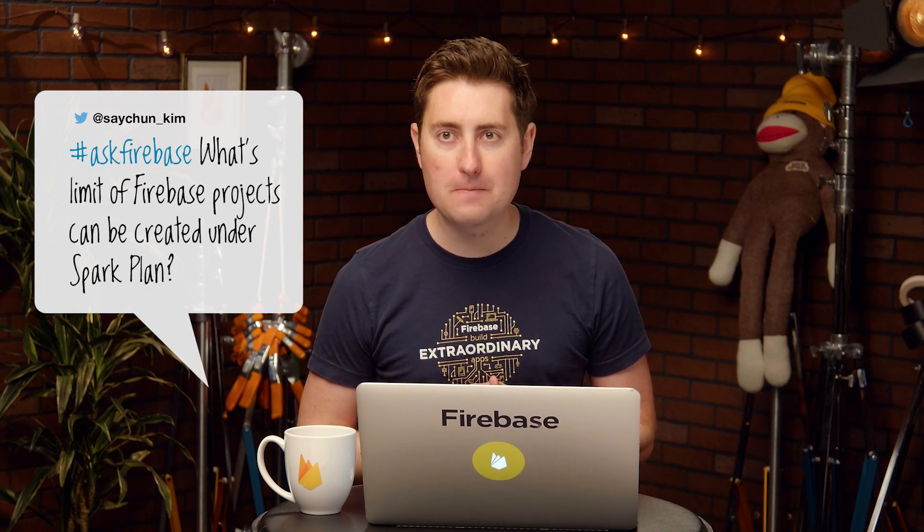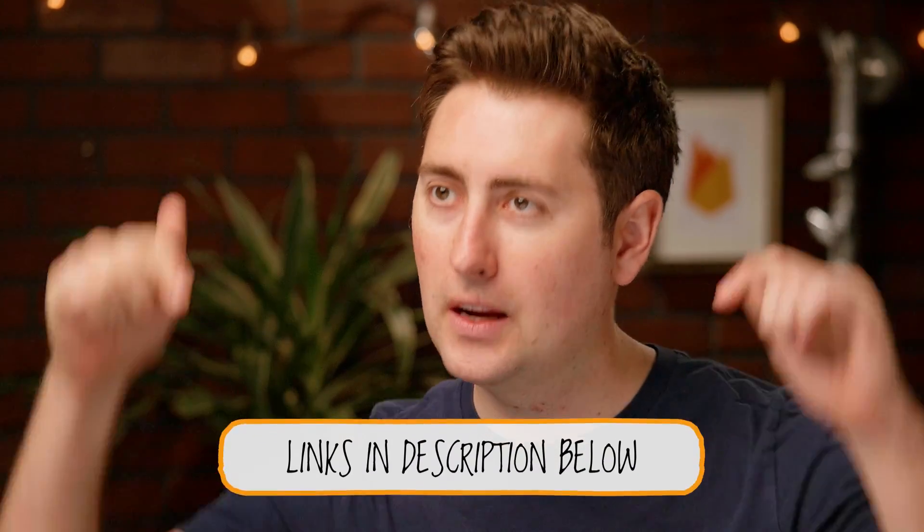Our next question comes from Seichun Kim: what's the limit of Firebase projects that can be created? Well, Seichun, it depends. We don't actually publish or document the limit of projects that can be created, since that number depends on inputs from our spam and abuse teams. However, a couple of things to note: billing accounts or paid accounts don't count towards this limit. So if you're having trouble, you can upgrade to either our Flame plan at $25 a month, or our Blaze Pay-as-you-go plan. Also, if you're still running into trouble, please reach out to our support team and they can help you raise that limit. Check out that link in the description below.